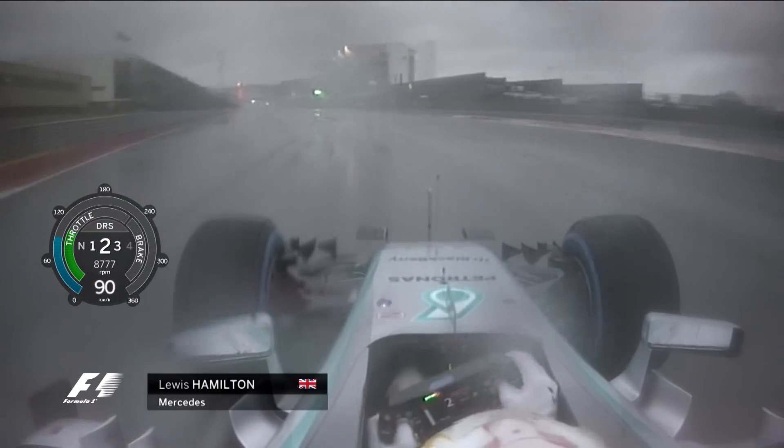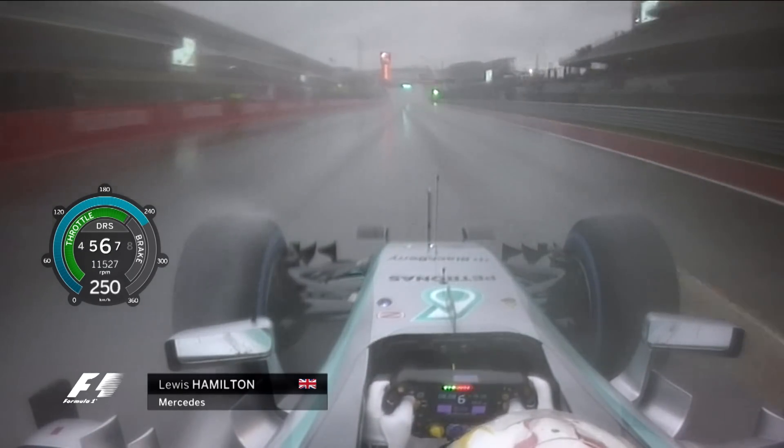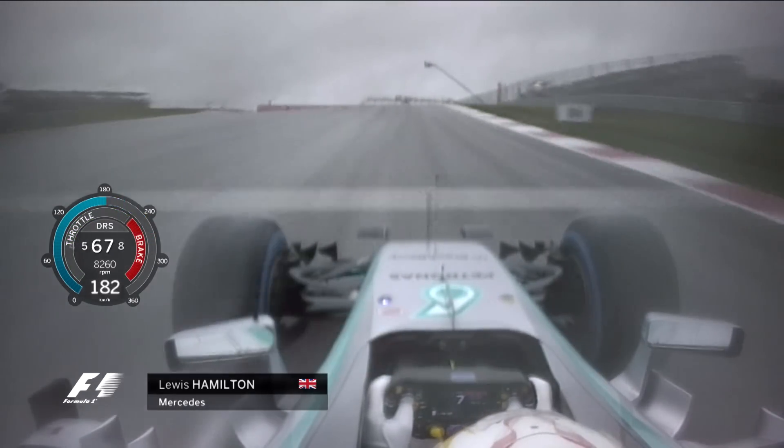Wet conditions throw up much bigger challenges for the driver. You can see Lewis pulling the car across to the left and middle of the circuit, following the tracks of the previous car. This is to try and avoid puddles and to reduce the resistance as he accelerates up into Turn 1.